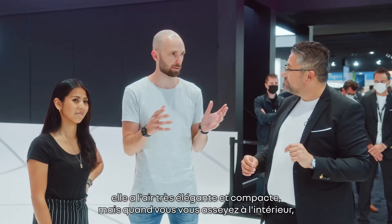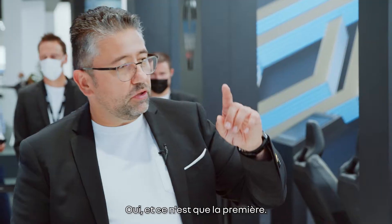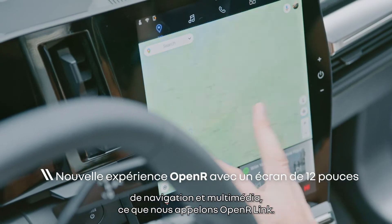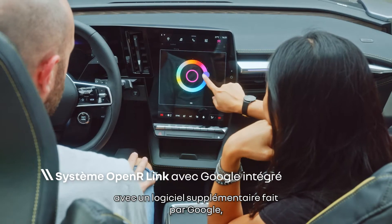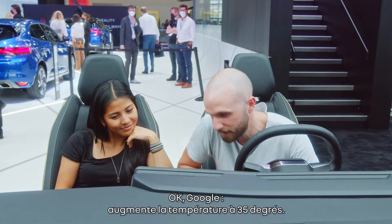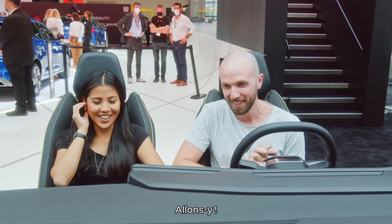On the outside it looks very sleek and compact, but when you sit inside it's actually very roomy — just like the best of both worlds. Yes. We also introduce new navigation and multimedia systems, what we call Open R-Link. It is a system developed and engineered by Renault with additional software made by Google — the top of the navigation systems. Google, increase the temperature to 35 degrees. Sure. Changing the temperature to the hottest. We had a bad summer, so let's get it hot.